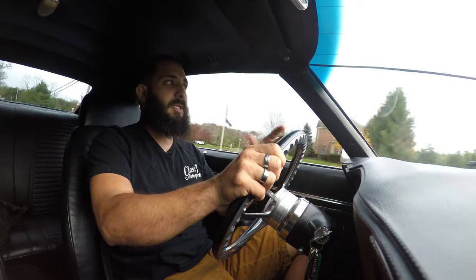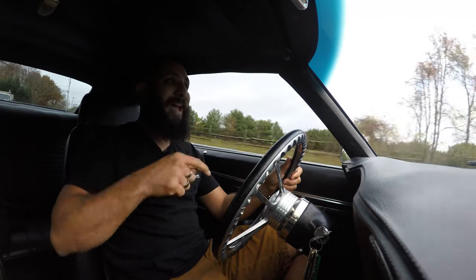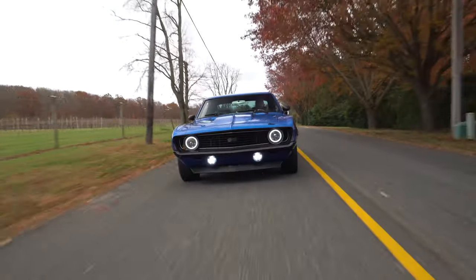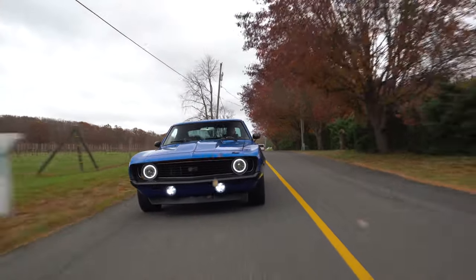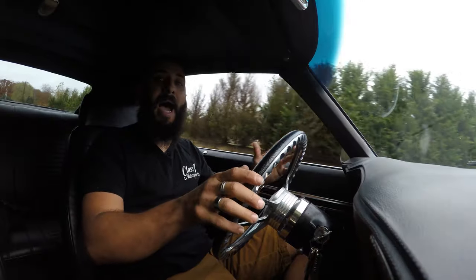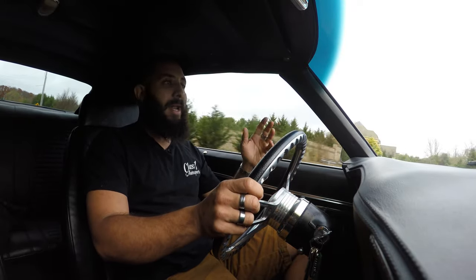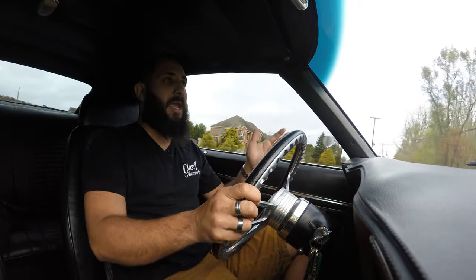We do what's called a preliminary listing to let you guys know what we've got coming into our inventory. So if you think that might be the right car for you, you're welcome to give us a call or shoot us an email and say, 'Hey John, hey Joe, hey Chris' — any of the guys here — 'I want that vehicle, can we work something out?' And that's exactly what Andrew did — he gave us a holler.